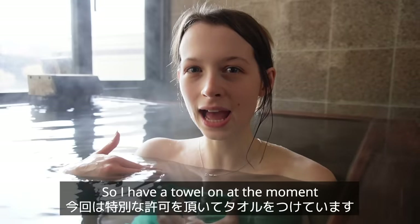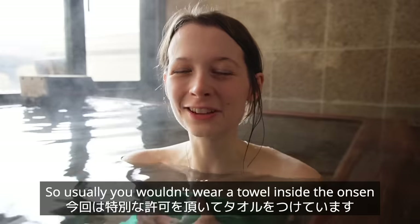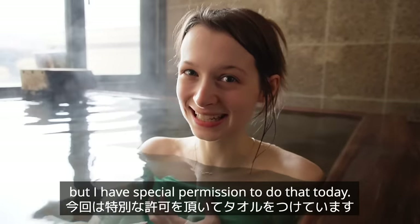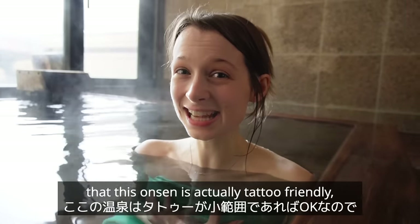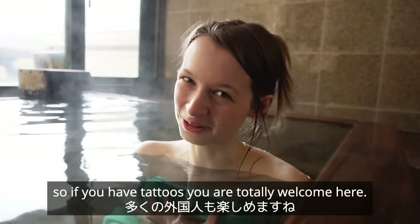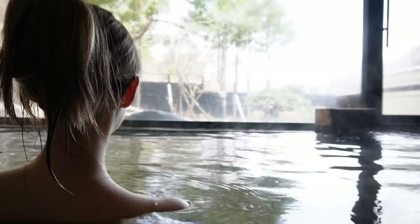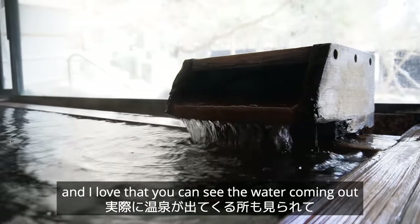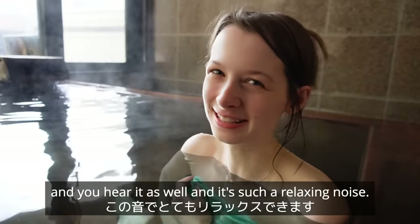I have a towel on at the moment and I have special permission for that — usually you wouldn't wear a towel inside the onsen. Another thing to mention is that this onsen is actually tattoo friendly, so if you have tattoos you are totally welcome here. It smells really nice in here, and I love that you can see and hear the water coming in from just over there — it's such a relaxing noise.